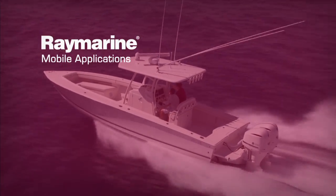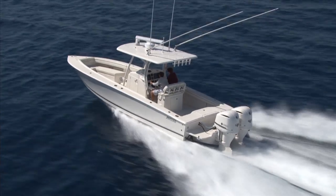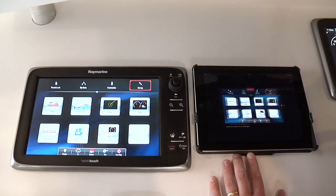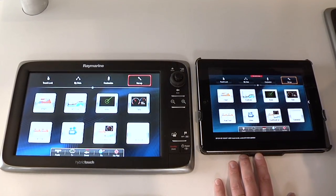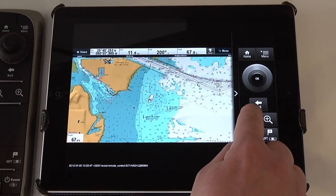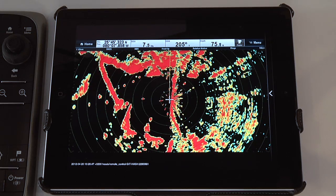Take control of your navigation experience with RayMarine's C-Series and E-Series multifunction displays and our wireless apps for smartphones and tablets. Available for both Apple iOS and Android platforms, the new RayViewer, RayRemote, and RayControl work with RayMarine's new C and E-Series multifunction displays.